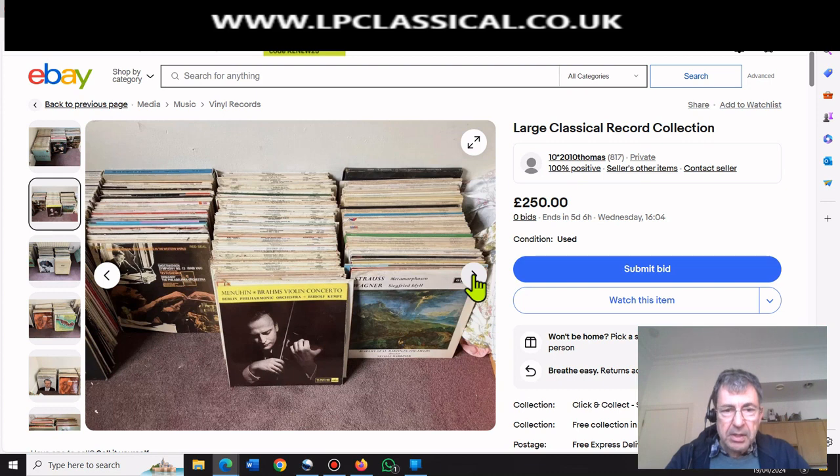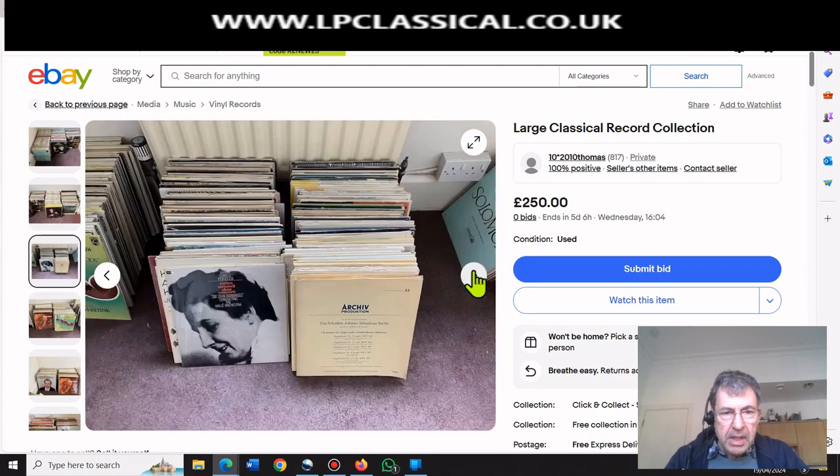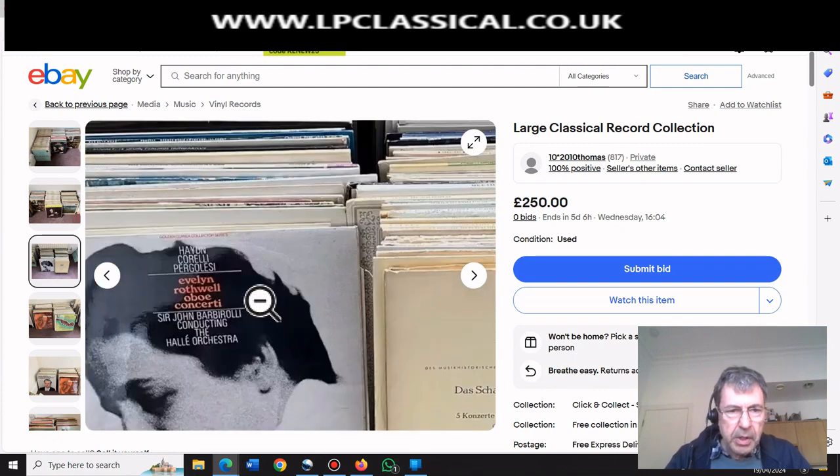We've got Menuhin Brahms - that's not collectible, there's not even a stereo label on that at the front, that's probably mono. He's left the same record here, Ormandy, for us to see again. Strauss on Argo - no, that's not interesting. And then we've got an Archive there - organ concertos or organ music. Forget organ music, organ music is not collectible, it's to be avoided.